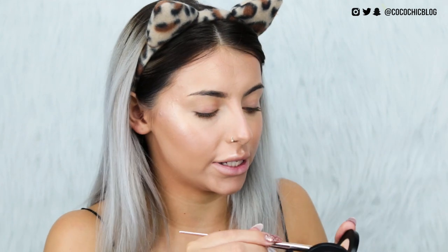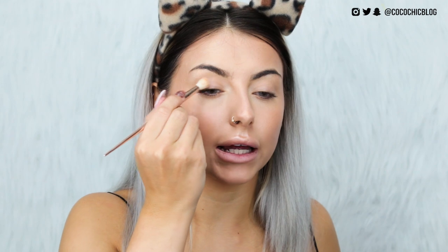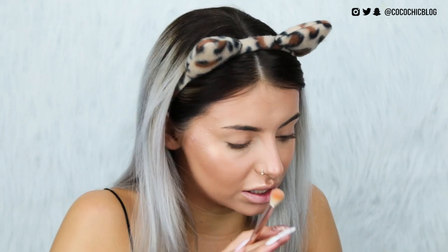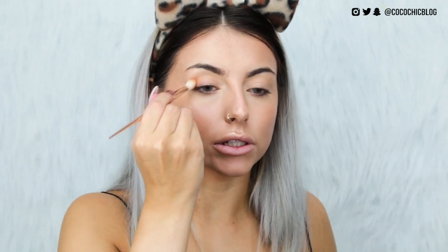I'm keeping the eyes fairly simple. I'm setting my lid with what looks like a matte highlighter shade. I also picked up a bronzing powder from one of their little sets to use as a transition shade in my crease — it's a really nice crease color, a very 'Steph' color. I've got some crazy lip colors coming up so I'm keeping my eyes fairly neutral.